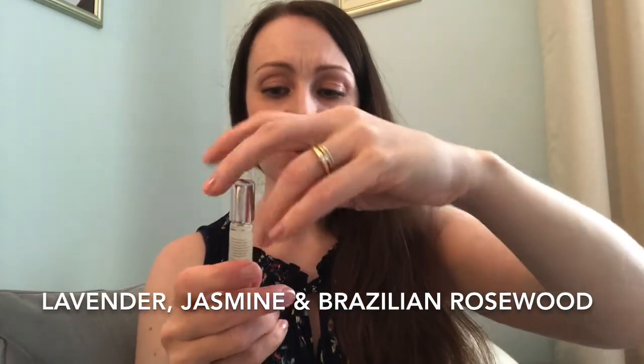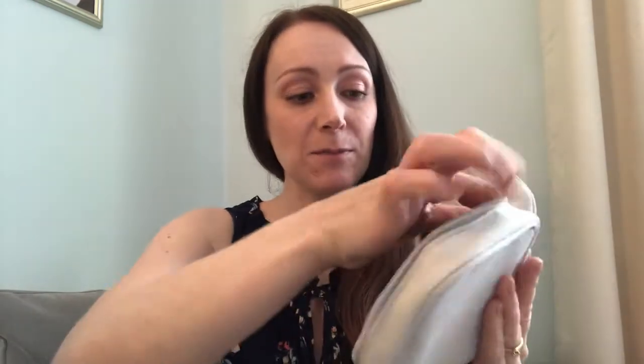The de-stress range is so relaxing. You get a little roller for pulse points, which is a great thing to carry in your handbag. I'll just put it on now — the smell is so gorgeous. It's perfect if you get quite stressed or feel anxious; you just rub it onto your wrists and pulse points and you get those beautiful essential oils and aromatherapy scent to de-stress. Such a handy little thing to have with you on the go when you need a moment to pause.